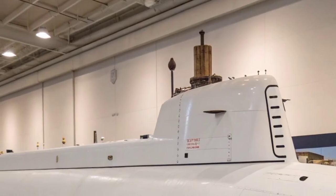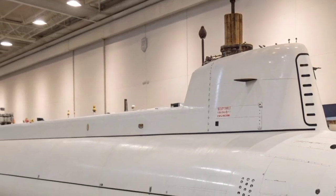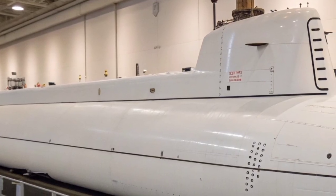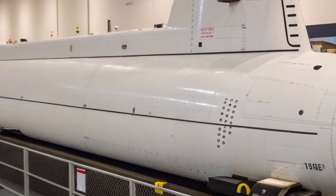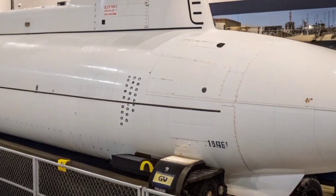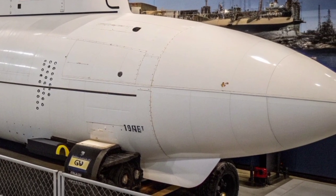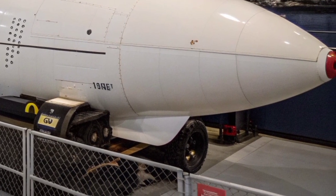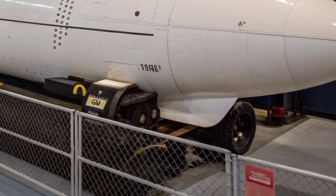Constructed by the Electric Boat Division of General Dynamics, the first Seawolf-class submarine, USS Seawolf SSN-21, was commissioned in 1997. Originally, the U.S. Navy planned to build 29 of these high-performance submarines, but the end of the Cold War drastically reduced that number to just three: USS Seawolf, USS Connecticut, and USS Jimmy Carter. Each vessel costs over $3 billion, making them among the most expensive submarines ever built. The high cost, however, reflects the incredible technology, performance, and durability packed within these machines.